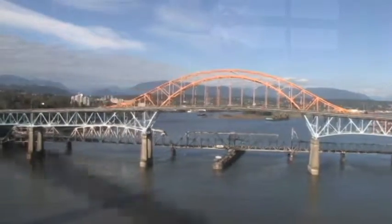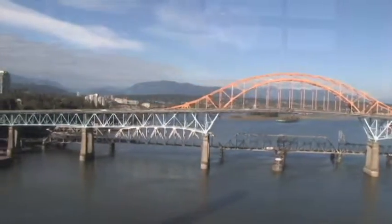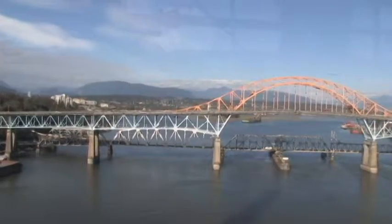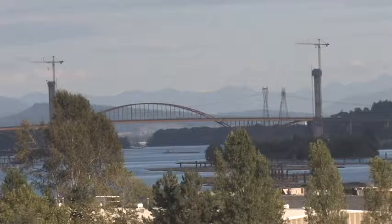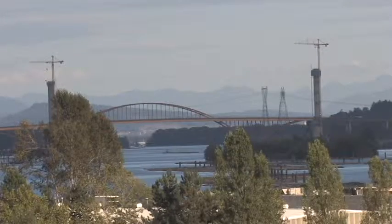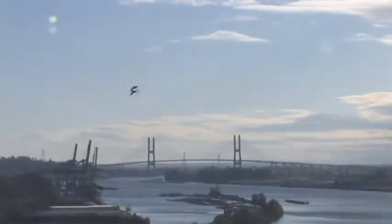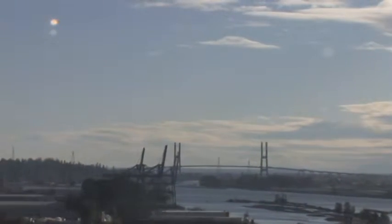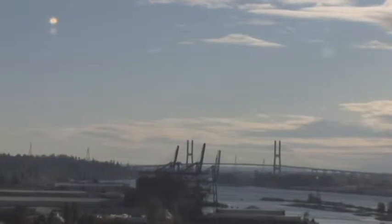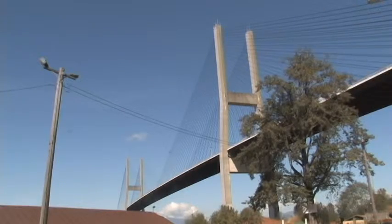A bridge is a structure built to provide passage over physical obstacles such as valleys, roads, bodies of water, and more. Designs of bridges vary depending on the function of the bridge, the nature of the terrain where the bridge is constructed, the material used to construct the bridge, and the funds available.